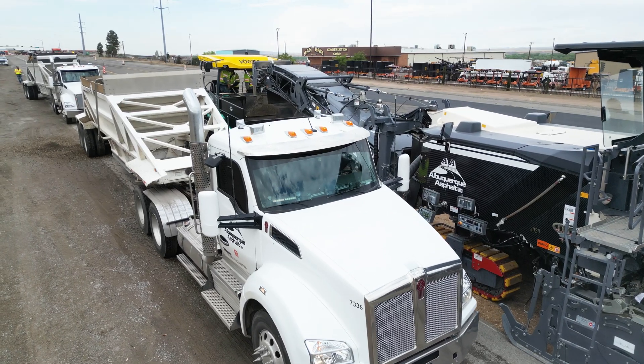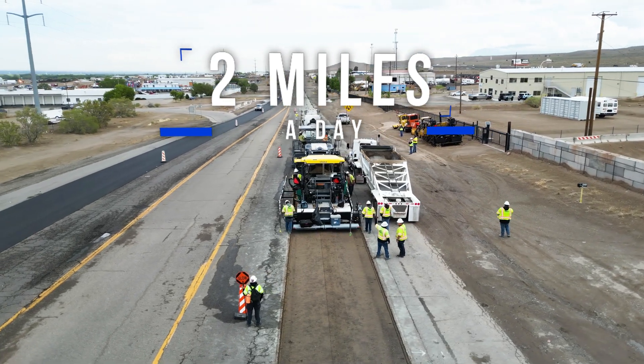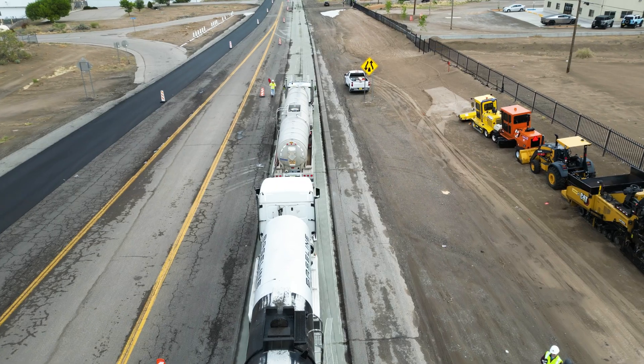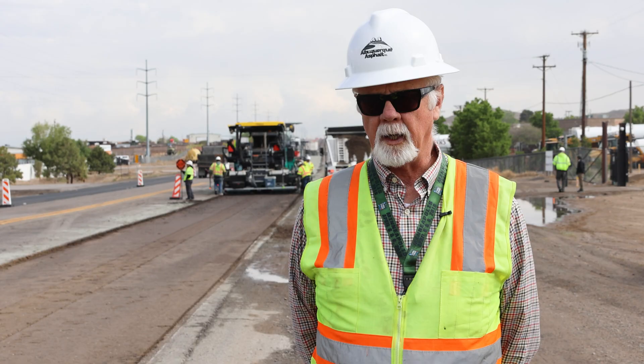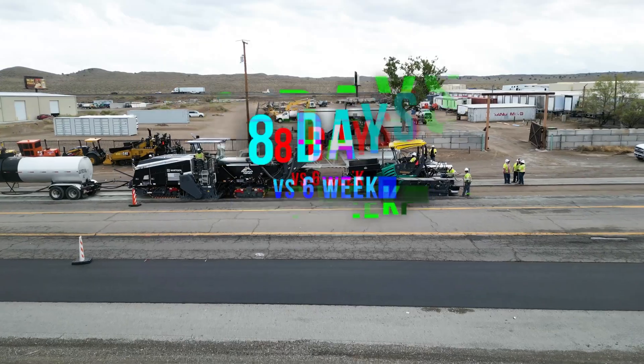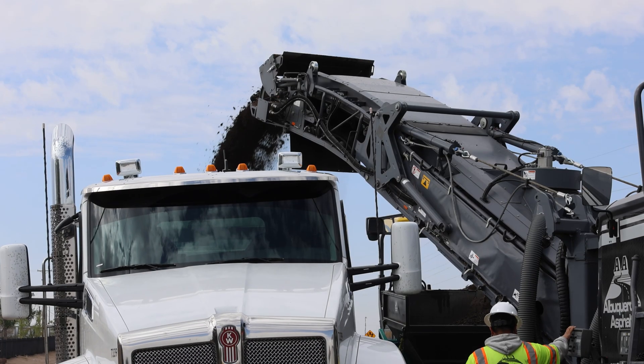Our goal on the New Mexico 104 project is to do two miles a day. If we can get five tankers doing two miles a day, we'll complete that job up there in eight days. And it would have taken us like a month, month and a half doing it with a reclaimer and a dirt creek.